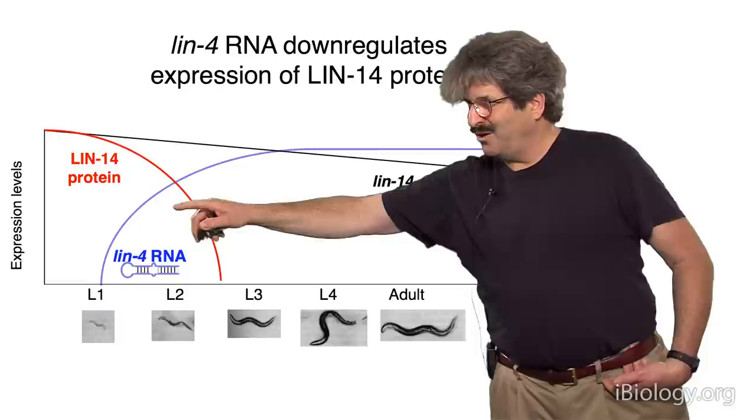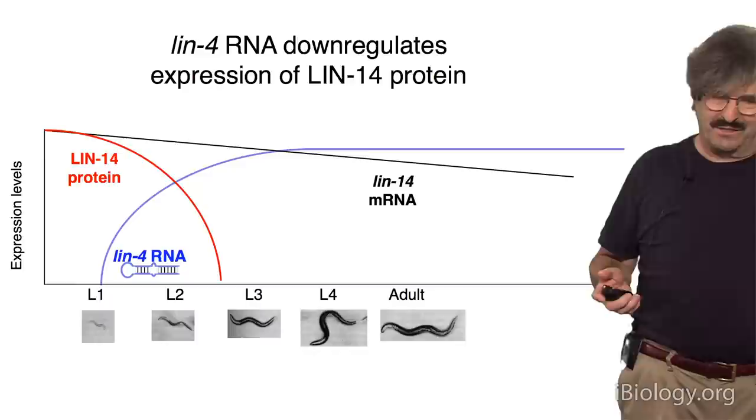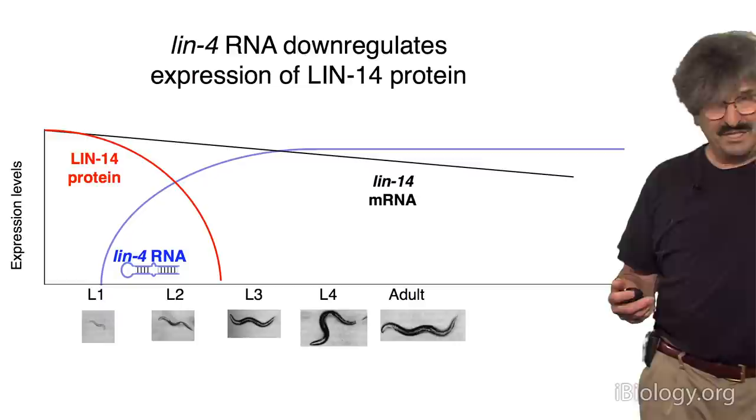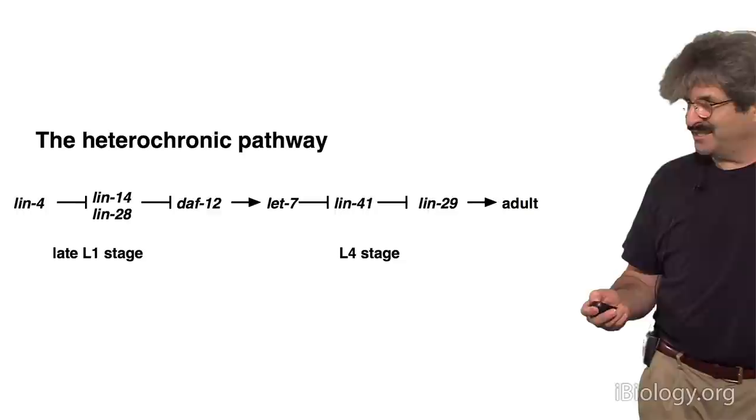How does the LIN4 microRNA work? LIN4 gets upregulated at the L1 stage, and that causes less production of the LIN14 protein — its target. But it doesn't really affect mRNA levels nearly as much as it affects protein levels. So that said that this microRNA works by regulating the translation of target proteins. We still don't know, even 20 years later, exactly how that's working — it's still an object of much research in the microRNA field.